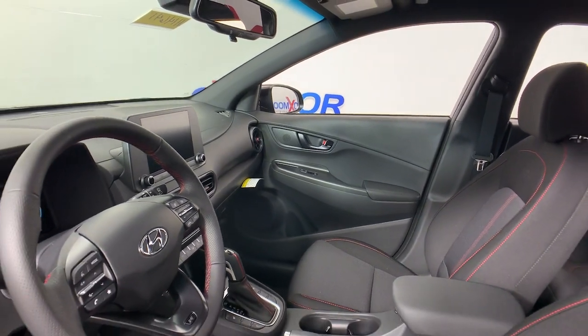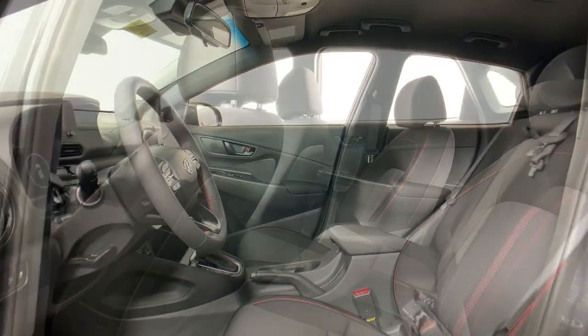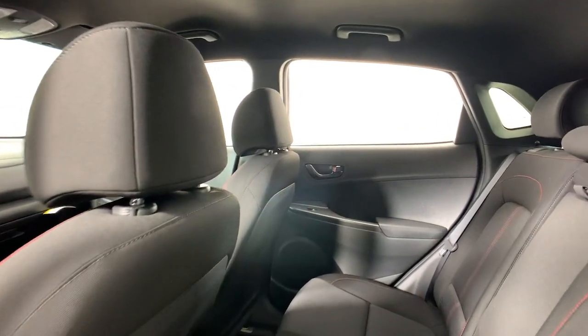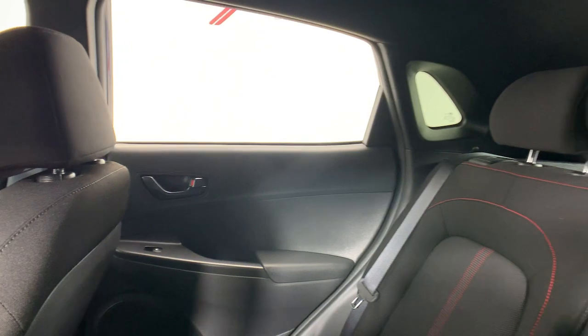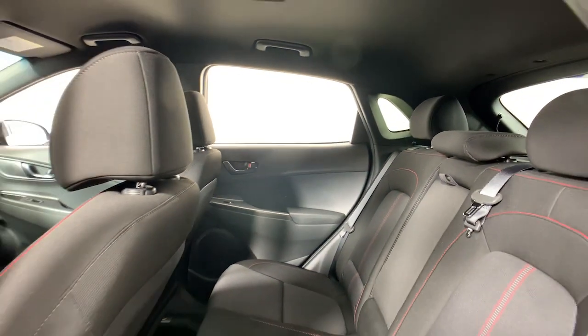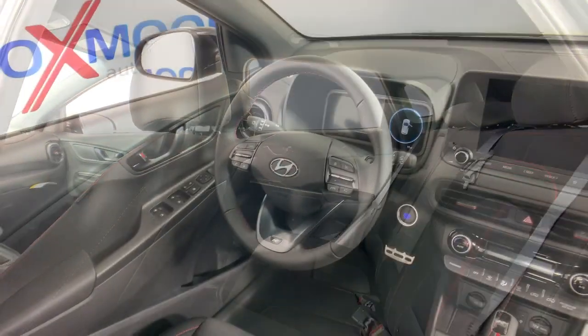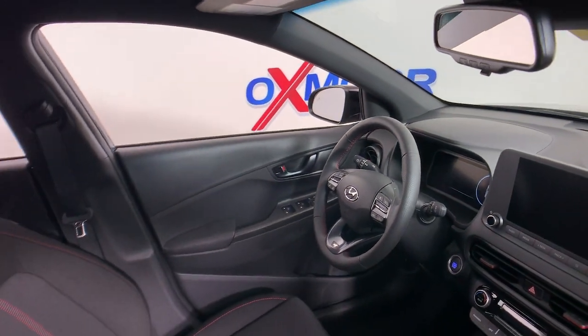These are just some of the great options this vehicle comes with: electronic stability control, trip computer, bucket seats, power windows, four-wheel disc brakes, and power steering. Don't miss the chance to drive a fresh sense of fun into your daily commute. Get into this agile and connected Kona — our team will give you an outstanding test drive experience. Stop in today.